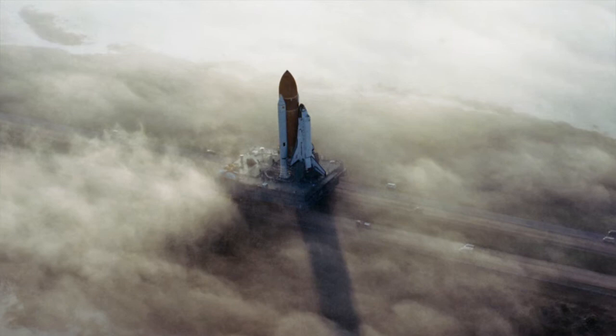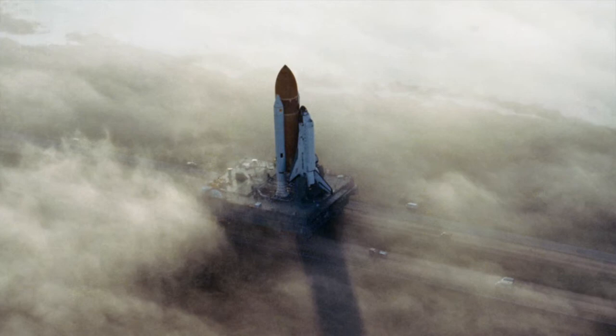The disaster resulted in a 32-month halt of the shuttle program and the subsequent Rogers Commission found that NASA managers had known about the fatal flaw in the O-ring and had disregarded warnings about the dangers of launching in such low temperatures.